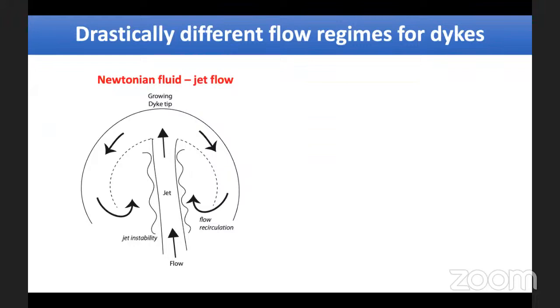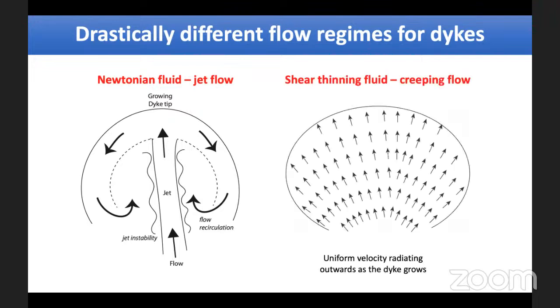In our Newtonian fluid dikes — water, silicon oil, glycerin — we have the jet and the recirculation. In the shear-thinning fluids, it's a completely different pattern: a more uniform velocity across the whole dike, with all vectors going up and outwards as the dike grows. Because we've done the Reynolds number work and the Newtonian results are consistent over five orders of magnitude, the only thing that can explain the difference is the shear-thinning rheology. Even a small amount of crystals and bubbles can therefore significantly affect the flow pattern inside a dike.